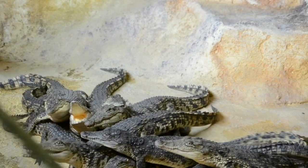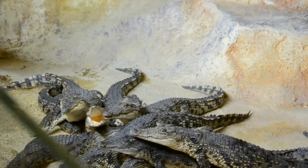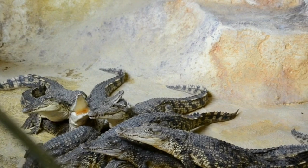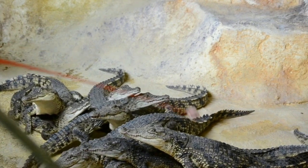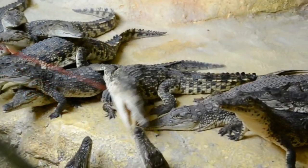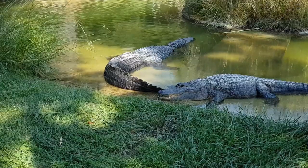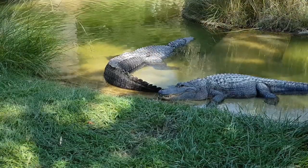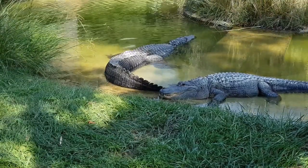Crocodiles typically lay between 30 and 60 eggs per clutch, with larger species tending to lay more eggs. However, not all these eggs will hatch and the survival rate of hatchlings can be very low, with predators and environmental factors playing a role in the number of offspring that survive to adulthood. Alligators typically lay between 20 and 50 eggs per clutch, with larger females capable of producing larger clutches. Like crocodiles, not all these eggs will hatch and the survival rate of the hatchlings can also be low.